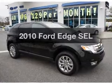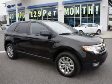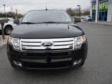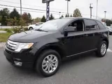Introducing the 2010 Ford Edge — this is the set of wheels you've been looking for, with a reliable six-cylinder engine connected to a smooth-shifting six-speed automatic transmission.